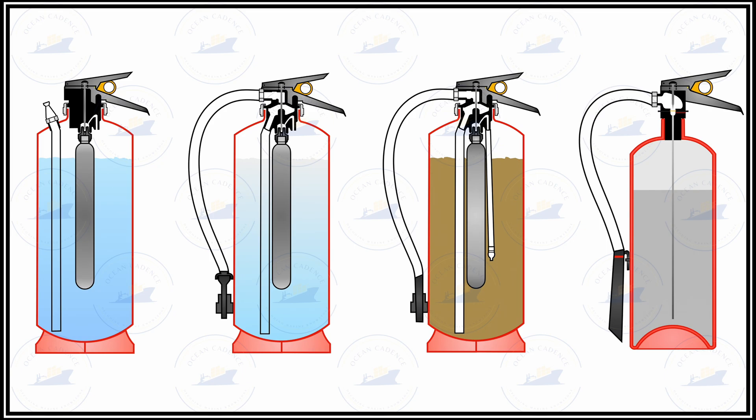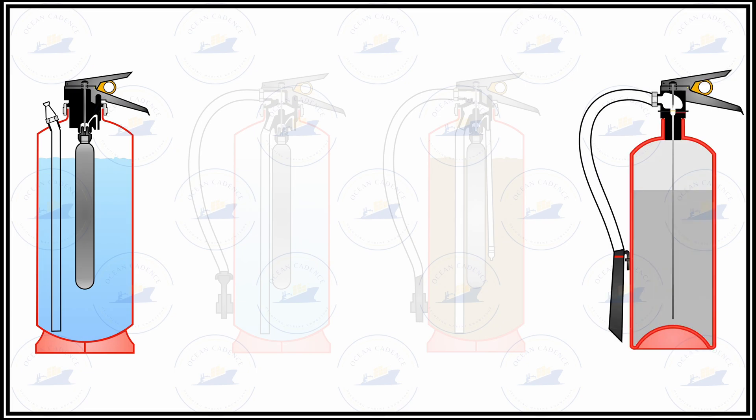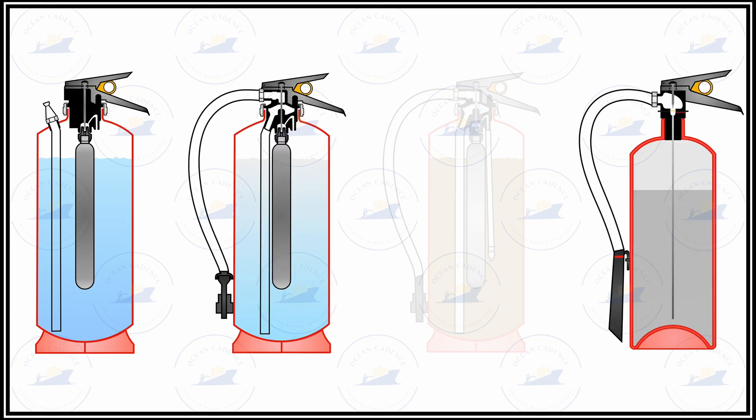It is also important for water extinguishers, CO2 extinguishers and foam extinguishers to be thoroughly inspected for the internal coating. Foam and water extinguishers contain solvents inside them, and localized accumulation of these solvents can lead to reactions which can deteriorate the condition of the coating inside the extinguisher.